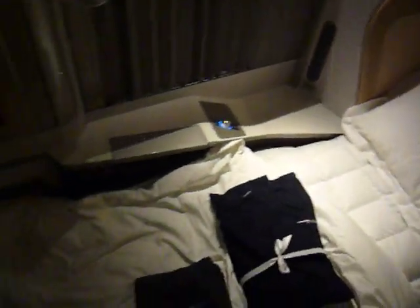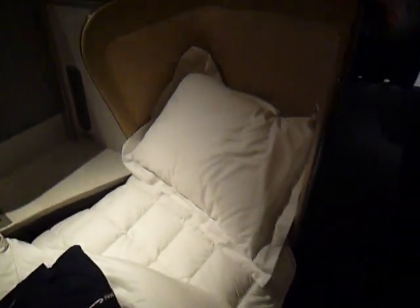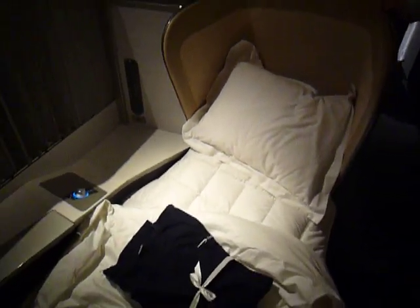Moving across, we have one of our seats made up into the bed mode, with the sleeper suit, the duvet and pillow all provided ready for sleep.